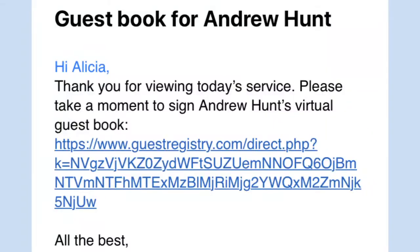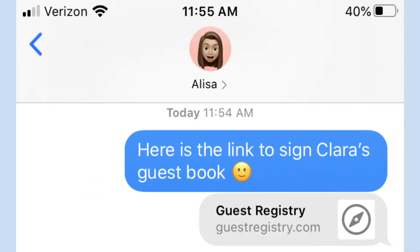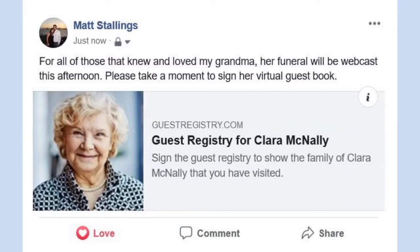Help your guests find the virtual guestbook by embedding a link within the obituary, sharing the link via text message or email, and posting on Facebook.